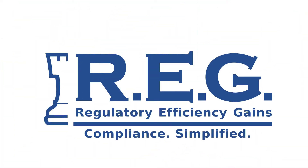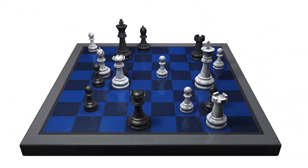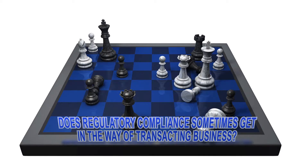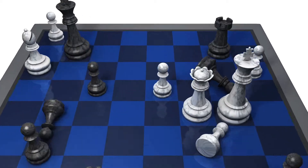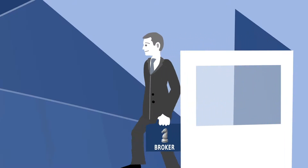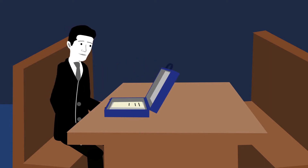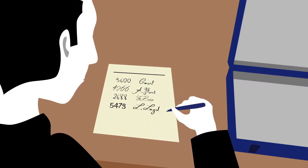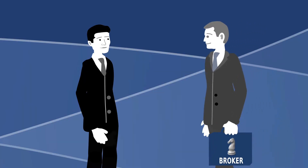Does regulatory compliance sometimes get in the way of transacting business? Think back not that many years ago — a Lloyd's broker would enter the room with an interesting piece of business, and an underwriter sitting at his box could decide to accept a line on a slip there and then. Today matters are different.